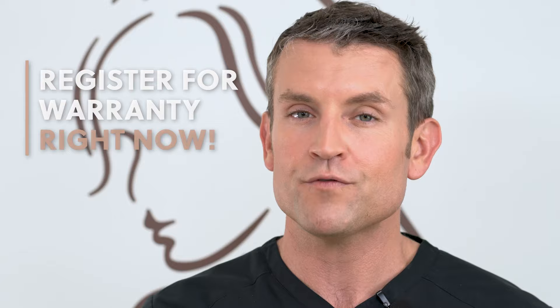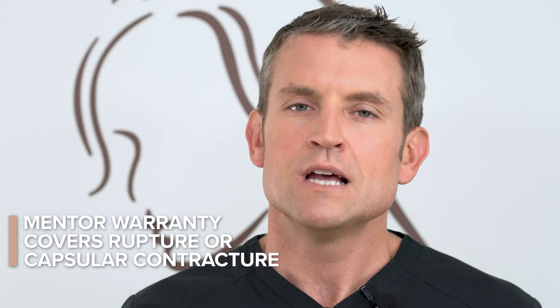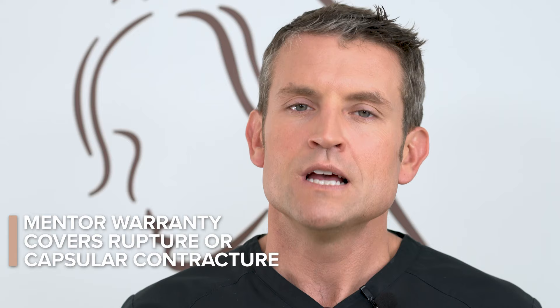With your implants, you should have received a small card with all of your implant information on it. If you didn't get it, call us right away. Take a picture of it with your phone and save that image forever — it's very important information. You also need to register for your warranty right now at MentorDirect.com/warranty. Fill out your information using the serial numbers on that card so you can get coverage for rupture or capsular contracture. We don't make any money off of it — it's just there for your financial protection, and it is worth every penny.